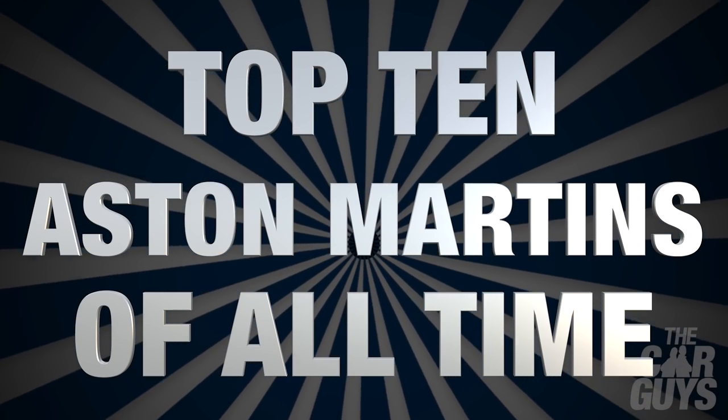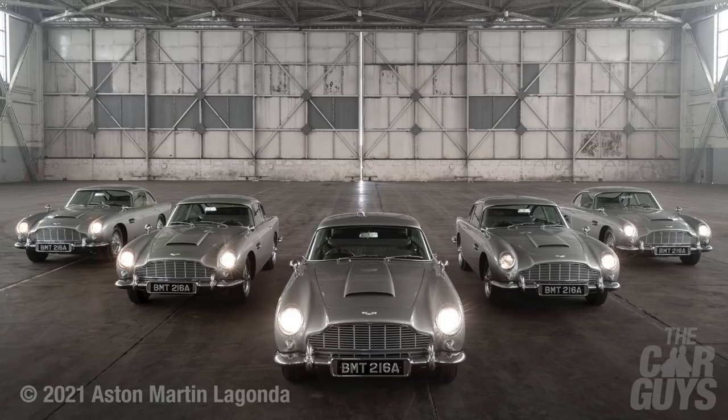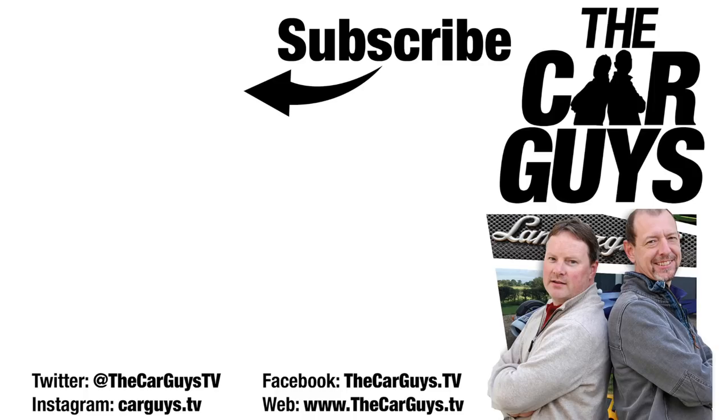Thanks for watching this episode on our favourite 10 Aston Martins. We really hope you liked it and we hope we've got some thought-provoking sections in there. Don't forget to subscribe, leave comments, and ding that notification bell for when we have another episode uploaded. Find us on Instagram, Facebook, and our website. There'll be another Car Guys episode along next week.